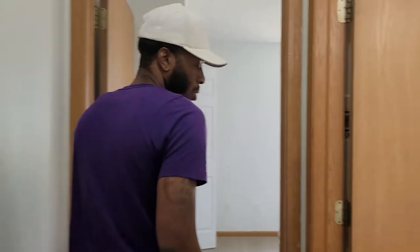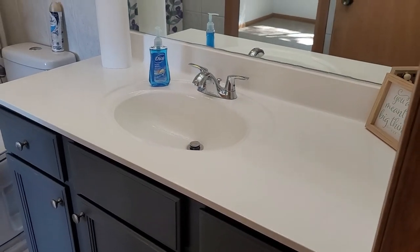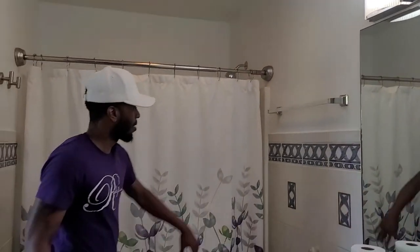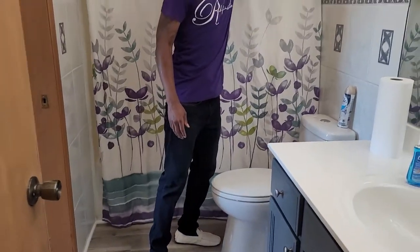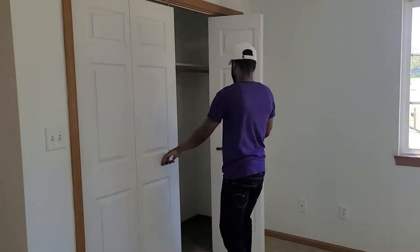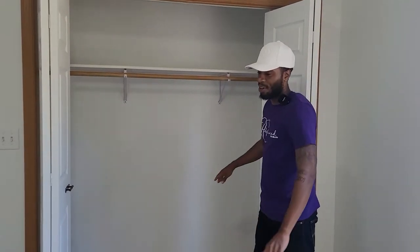Bathroom number two. Brand new flooring, very very nice vanity. You did an excellent job — paint, got it all together. Nice toilet, very nice tub. And that is also connected to the master suite. Brand new flooring, brand new paint. Room number two has the same amount of closet space as the master suite, so that's very, very nice.